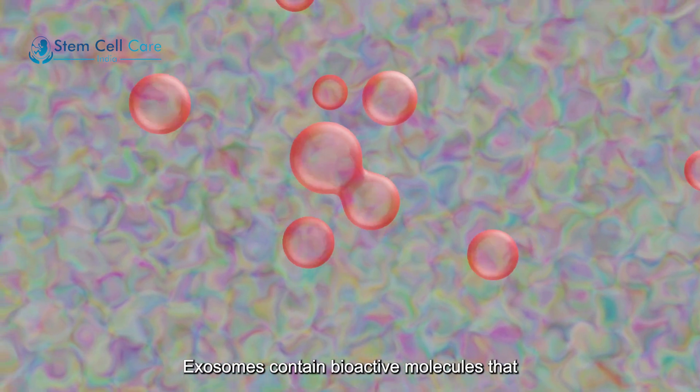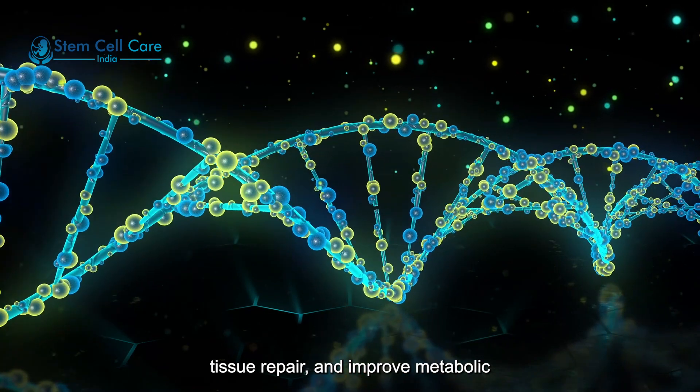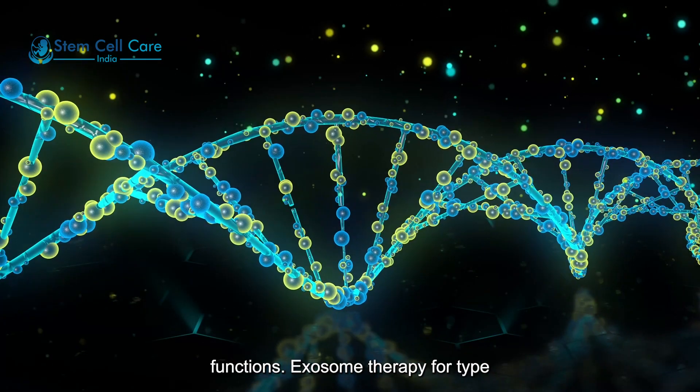Exosomes contain bioactive molecules that can modulate immune responses, promote tissue repair, and improve metabolic functions.